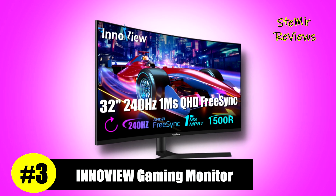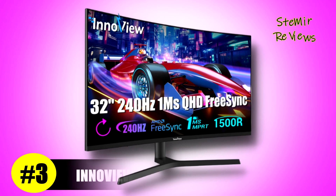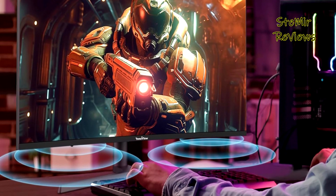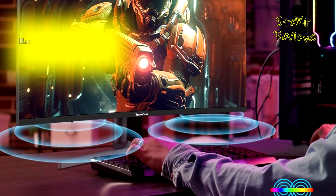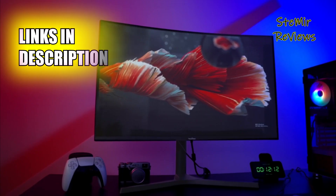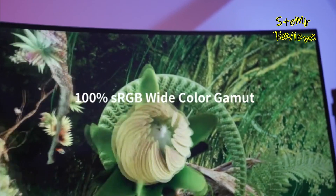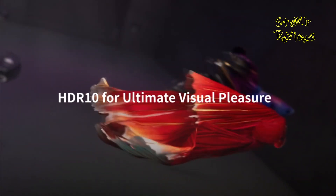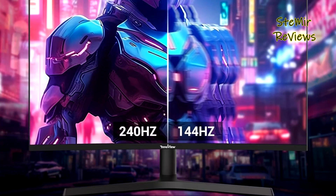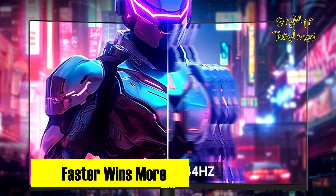In the competitive world of gaming monitors, Inview distinguishes itself as a formidable third-place contender driven by its innovative features. The 32-inch curved monitor from Inview seamlessly blends a spacious display with a 1500R curvature design, immersing users in a captivating visual journey for both gaming and cinematic experiences. With a wide 32-inch screen providing an expansive field of view, the curved design transcends the limitations of flat screens, enveloping viewers in a truly immersive ambience.